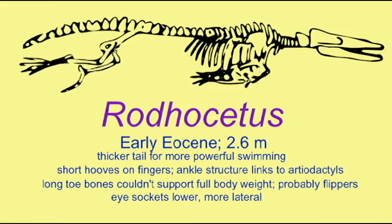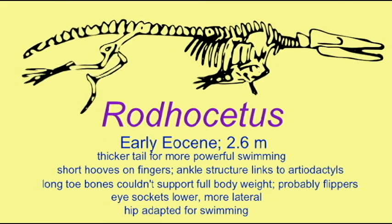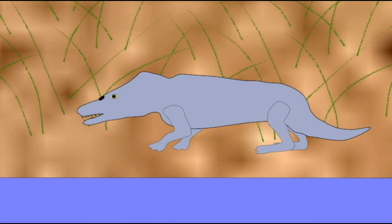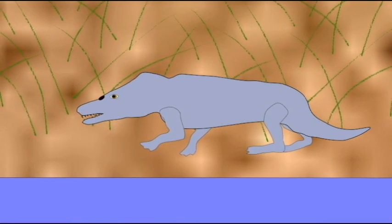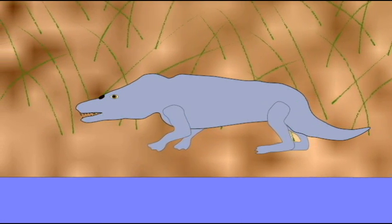Not only were the legs present, but they showed links to artiodactyls with similarities in the ankle. Although the hip was adapted for swimming, they still retained short hooves on their fingers.